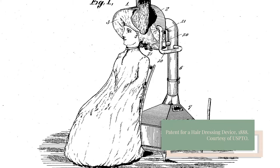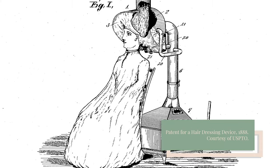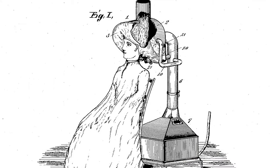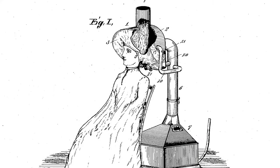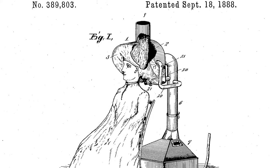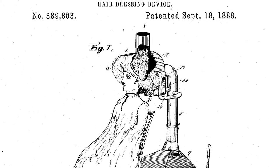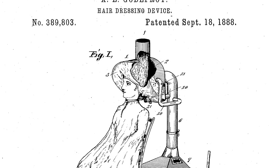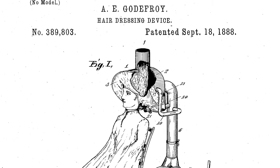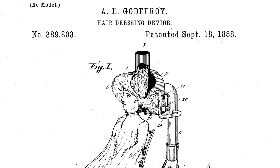By the time Goudifra applied for a patent for his hair drying invention in 1888, several improvements had been made. The Bunsen burner had been replaced by a gas furnace, a flue at the top of the hood let hot air pass through, drying the hair as it went, and the cup hooks had disappeared. But despite its status as the first ever hair dryer, Goudifra's device lacked the crucial component of modern blow dryers: electric airflow.